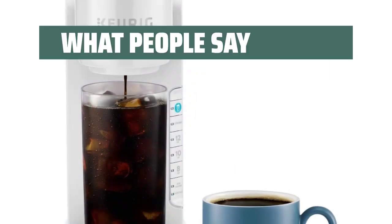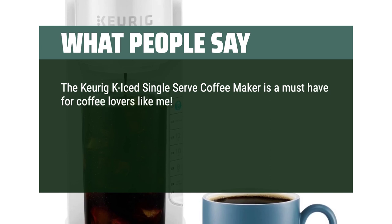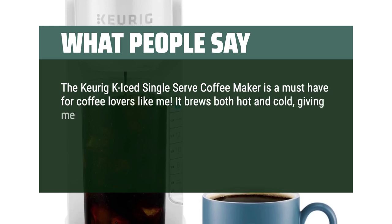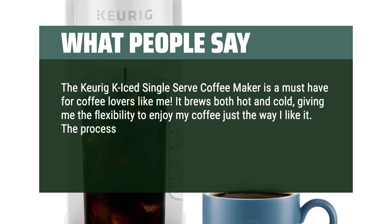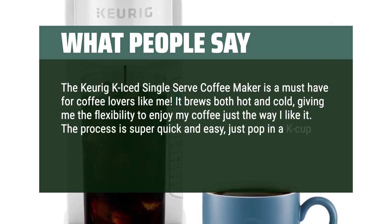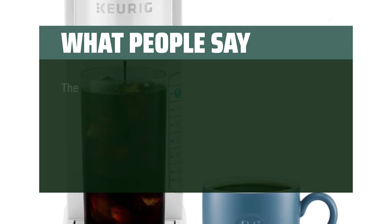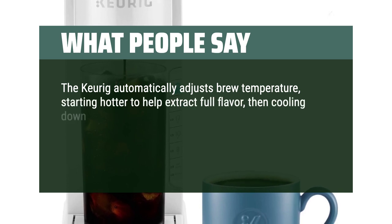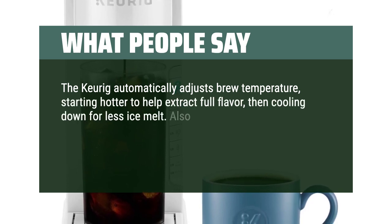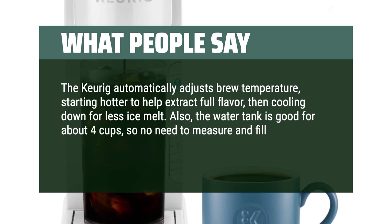What people say: The Keurig K-Iced Single Serve Coffee Maker is a must-have for coffee lovers like me. It brews both hot and cold, giving me the flexibility to enjoy my coffee just the way I like it. The process is super quick and easy — just pop in a K-cup and choose your size. Brewing over ice: the Keurig automatically adjusts brew temperature, starting hotter to help extract full flavor, then cooling down for less ice melt. Also, the water tank is good for about 4 cups, so no need to measure and fill each time.